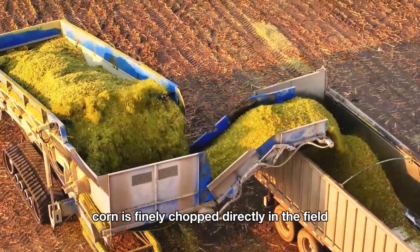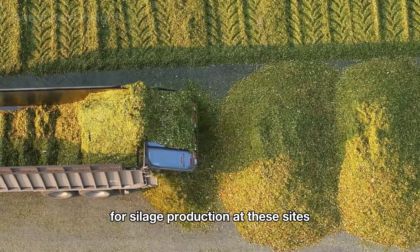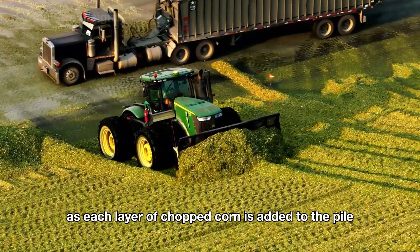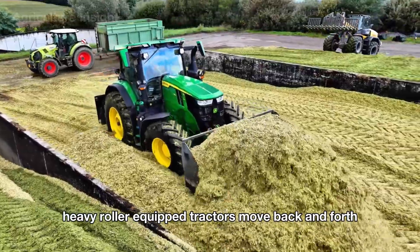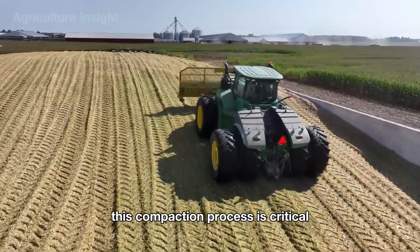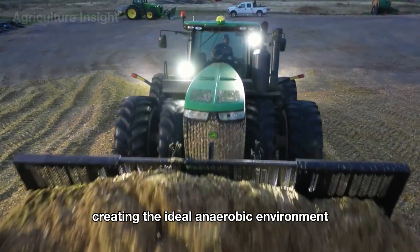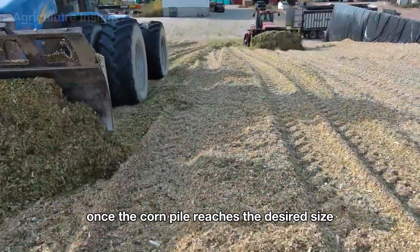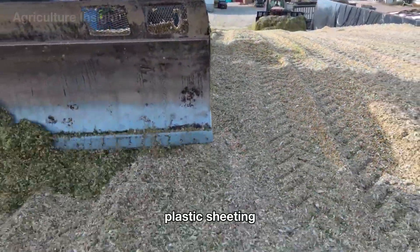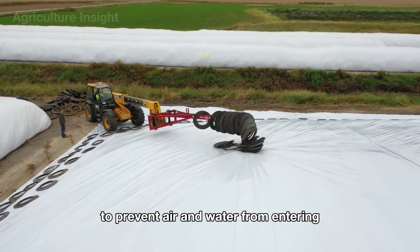The chopped corn is transported by machines in the field to designated storage areas for silage production. At these sites, the chopped corn is piled into large heaps on flat concrete surfaces. As each layer of chopped corn is added to the pile, heavy roller-equipped tractors move back and forth to tightly compact the material. This compaction process is critical as it removes all air pockets, creating the ideal anaerobic environment for lactic acid bacteria to thrive. Once the corn pile reaches the desired size, the entire surface is sealed with specialized plastic sheeting, secured with sandbags or heavy weights to prevent air and water from entering.